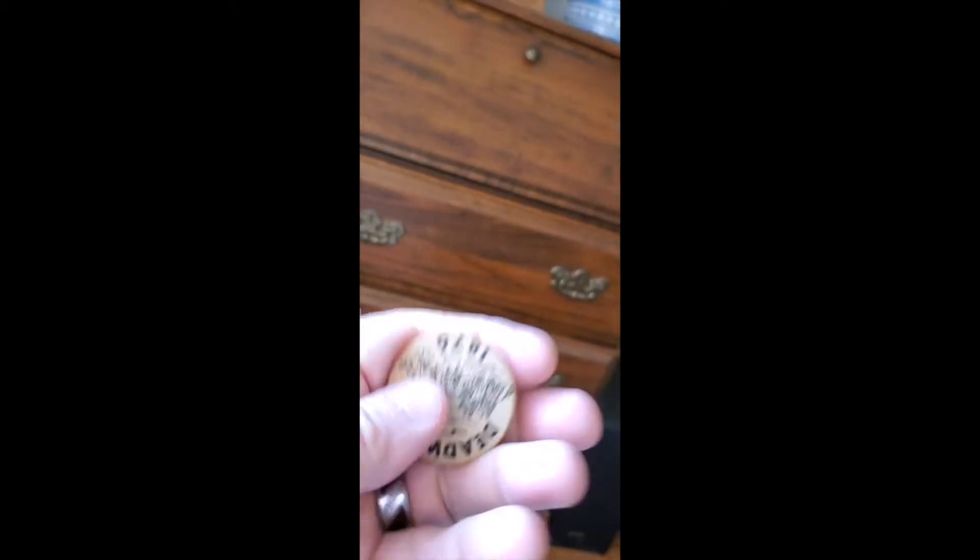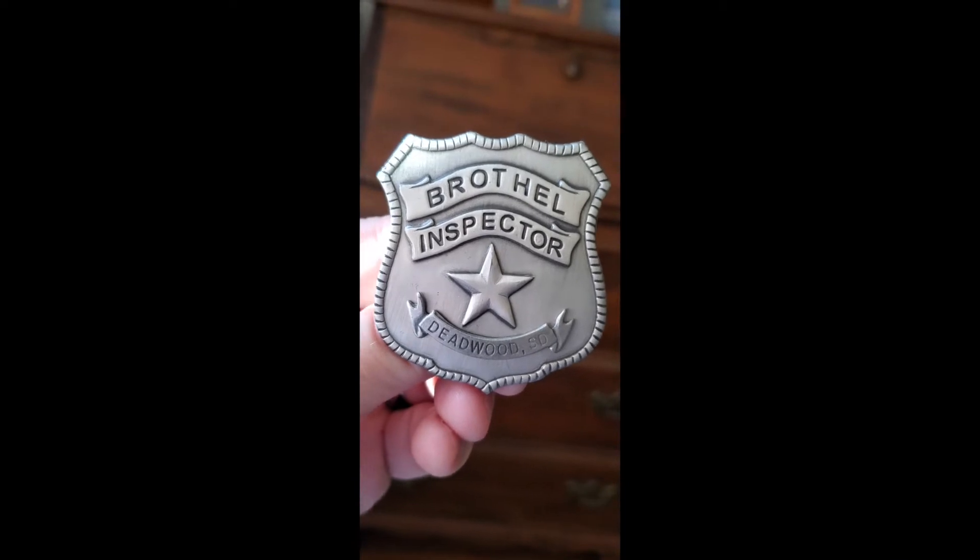In this little cowboy thing here, I actually bought this in Deadwood, South Dakota. The top has a gun and holster on it — just a cute little thing. And in here I keep an old Deadwood wooden nickel from the 60s. I've been to Deadwood multiple times, and on a recent trip — probably 10 years ago — I picked up this really cool Western lawman badge. It says 'brothel inspector, Deadwood, South Dakota.' Probably the best job you could have in the Old West.